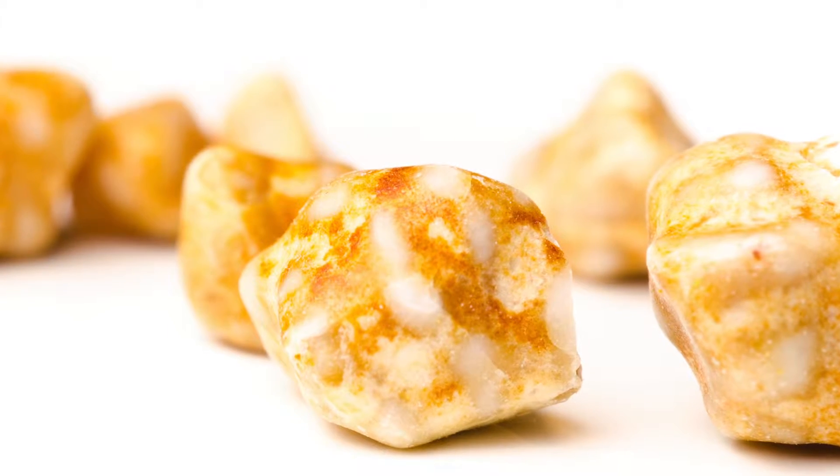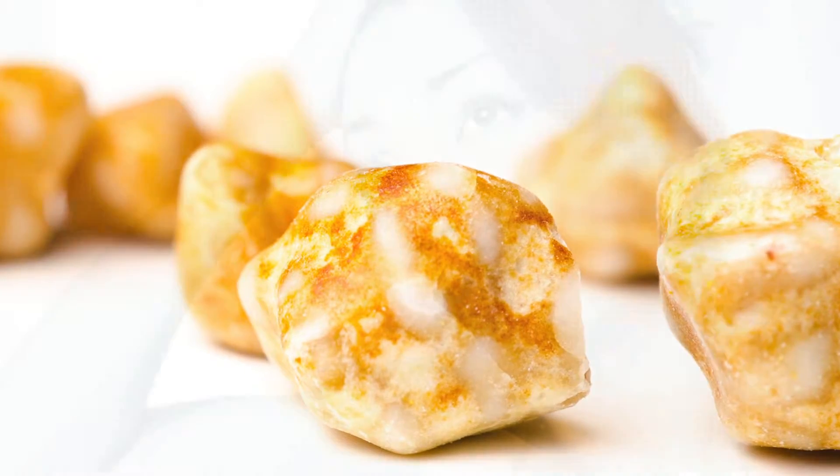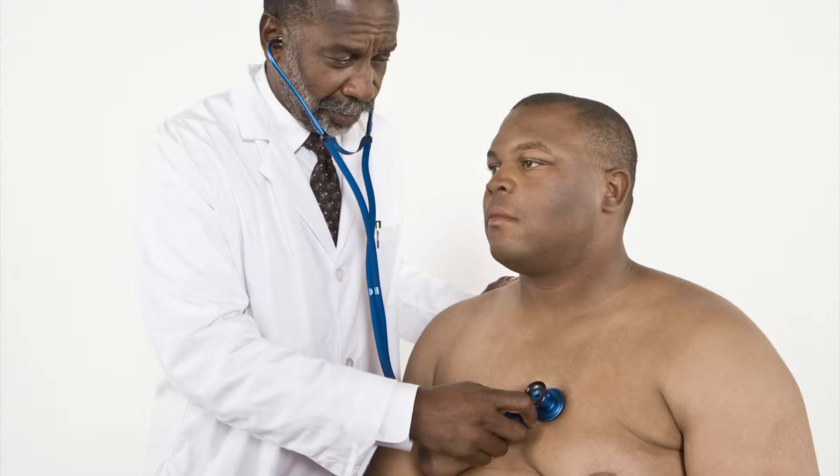While it's stored there, some people can develop stones. The people who are typically affected are young women, people who are overweight, and people of childbearing years — those are the more commonly affected people when it comes to gallstones.